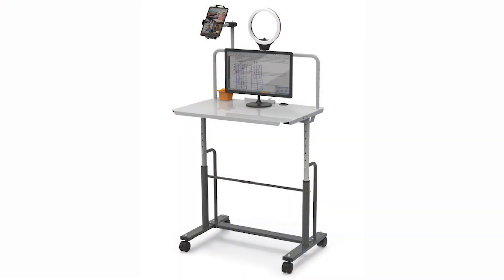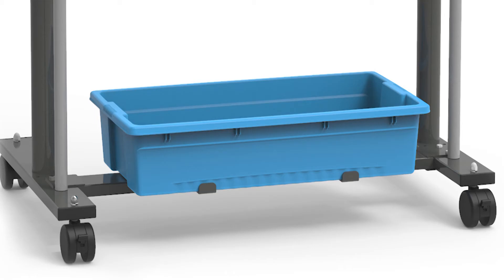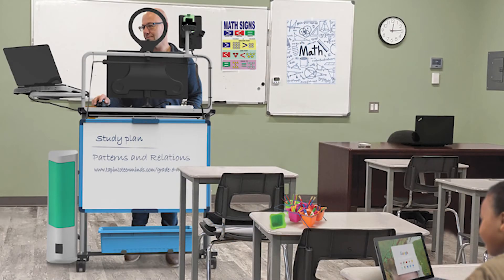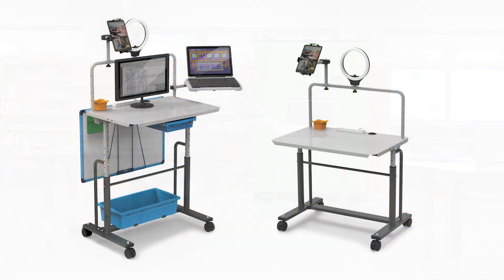We also have a base model that comes with the Dewey document camera mount and ring light, but it has the option to add on a laptop tray, additional storage, the whiteboard, or the speaker mount to suit how the educator teaches and what tech they use. This can also be used in a media centre for students to record or live stream video. These mobile tech stations are covered by a lifetime warranty and the ring light carries a one-year warranty.